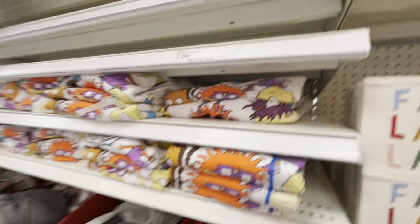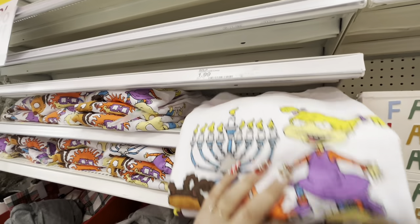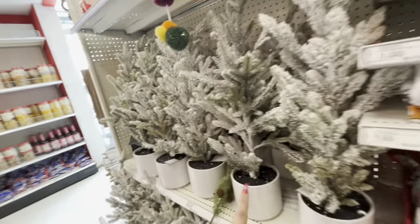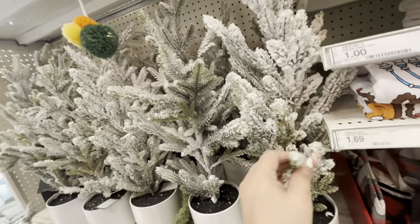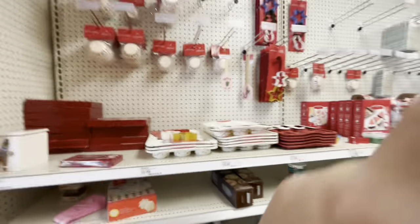There's a Rugrats item at 50% off — oh, it's a Hanukkah shirt! And they have flocked Christmas trees over here that still come out to twenty-five dollars but they're pretty.